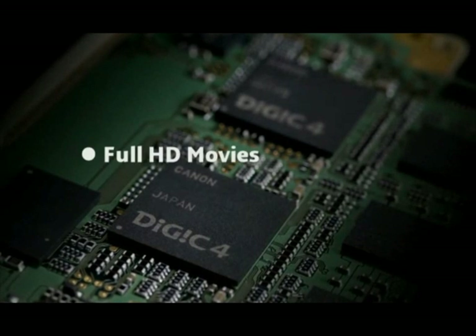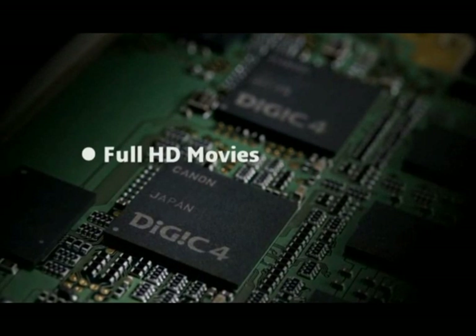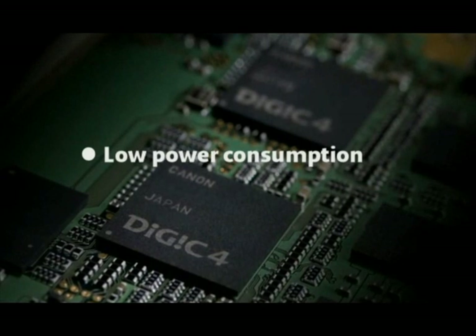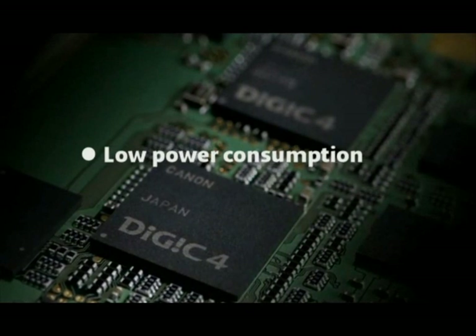The three key benefits of Digic 4 are its ability to process full HD movies, its noise control, and its very low power consumption, which maximizes the battery life of the camera.